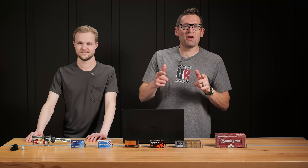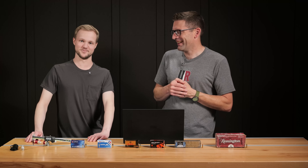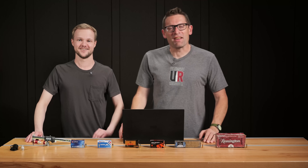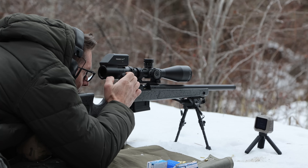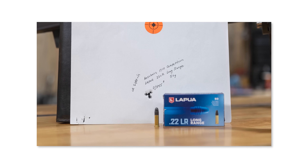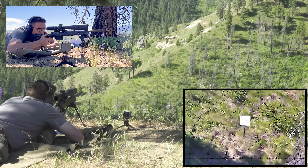Gavin Gere and Kyle Shields here from ultimatereloader.com. It's kind of fun to team up on this story. So one of the things I really enjoy doing is shooting rimfire. And of course, being Gavin Gere, I'm all about trying to shoot tiny groups or hit some crazy targets at distance.